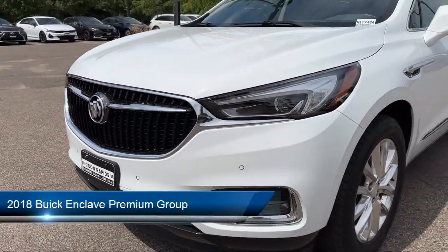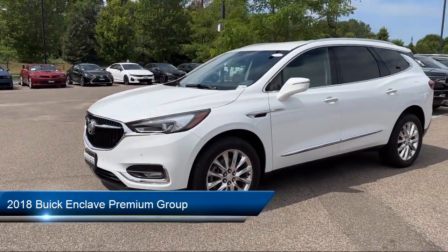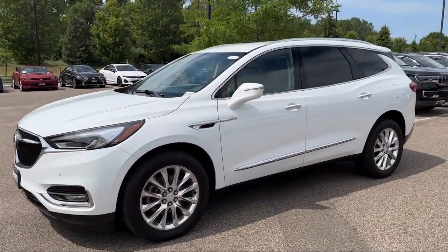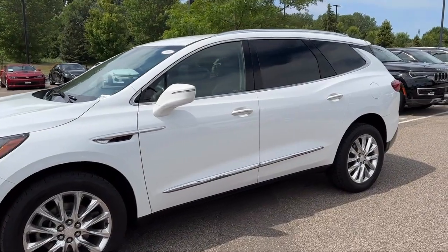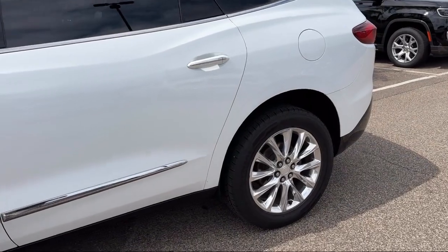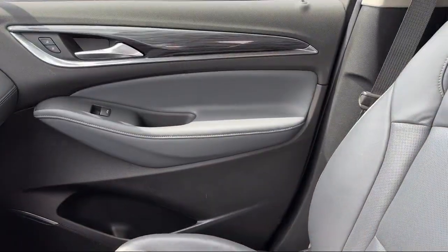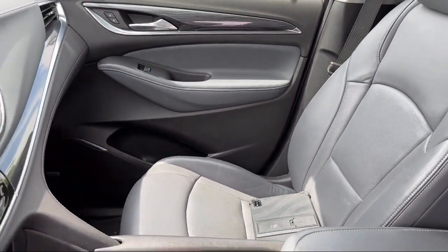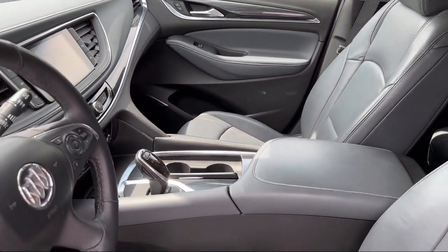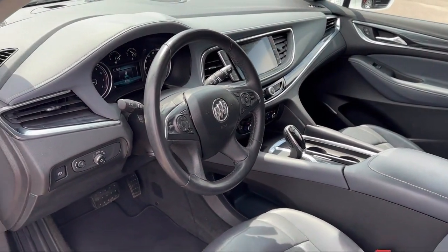It comes equipped with a heavy-duty cooling system, navigation, ventilated front seats, HD radio, leather steering wheel with auto tilt-away, ventilated driver and front passenger seats, auto high-beam headlamp control, Apple CarPlay and Android Auto, heated front seats, and a premium package with all the ride options. It has less than 90,000 miles on the odometer.